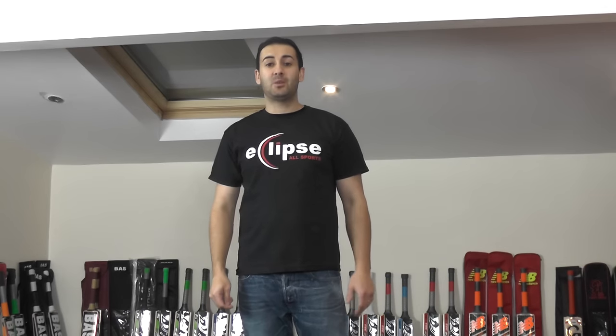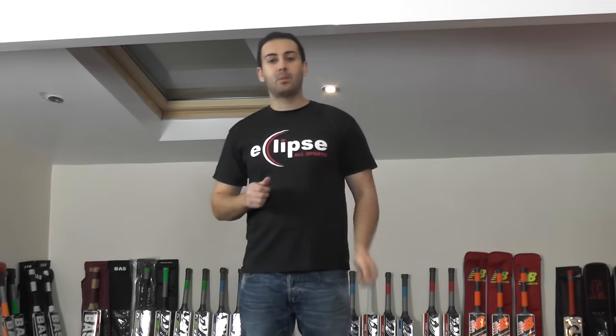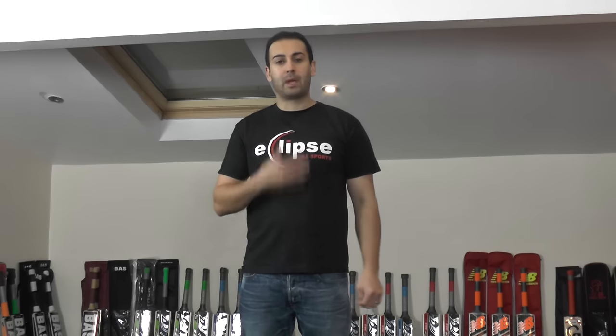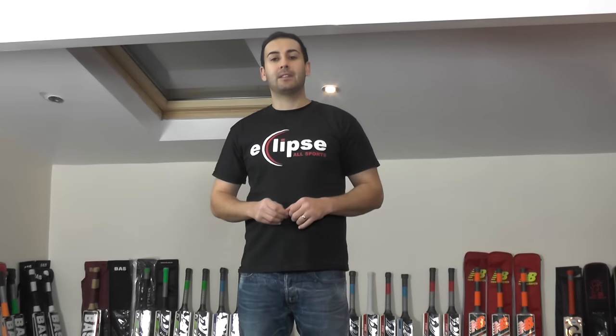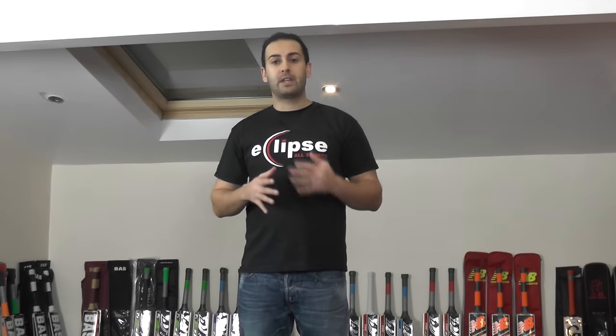Hi guys, it's Hanni from Eclipse Allsports. I'm just wanting to bring you the top five for the month of November. So we go through all the bats that we've got in stock, we check out the response, we feel the pick up and the balance, and we have a look at the grains as well. We try to take into account all three key features that people look at when getting a cricket bat.